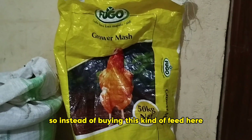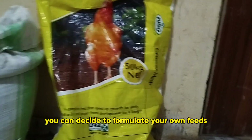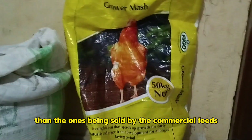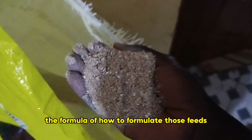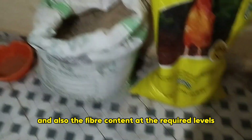Instead of buying this kind of commercial feed — this one is 3,500 per 50 kg bag — you can decide to formulate your own feeds and get them at a cheaper price. It will be much cheaper if you make your own feeds, so long as you know the formula and retain the required nutrient value: the protein, the energy, and the fiber content at the right levels.